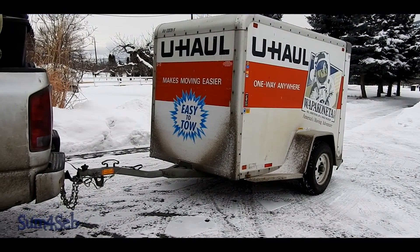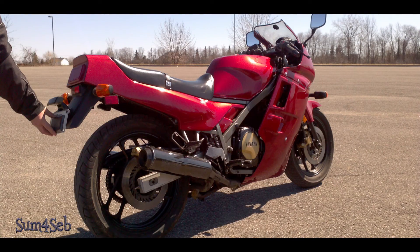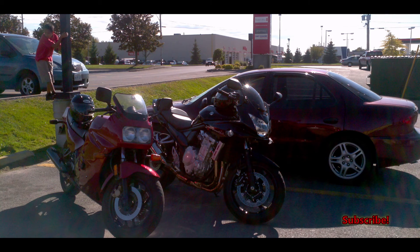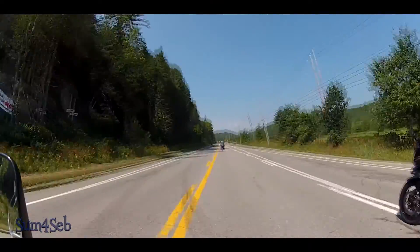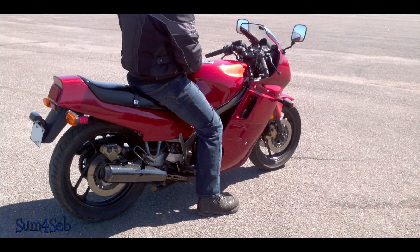After four years, our bike made its way back home. This is our 1986 Yamaha FZ 750 and it has a bit of a story to it. Back in August of 2012, Sebastian found a really good deal on it and picked it up for $700. At the time we had not started our YouTube channel yet, so we don't really have any footage of it.